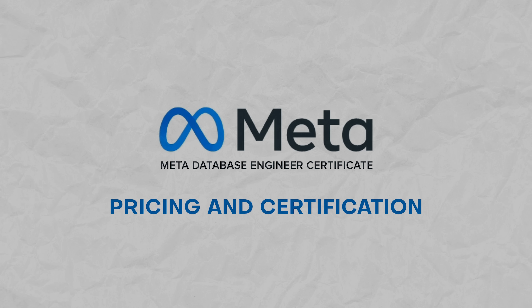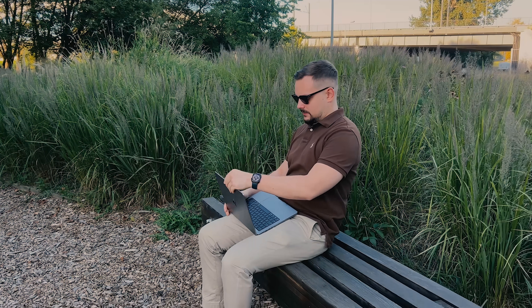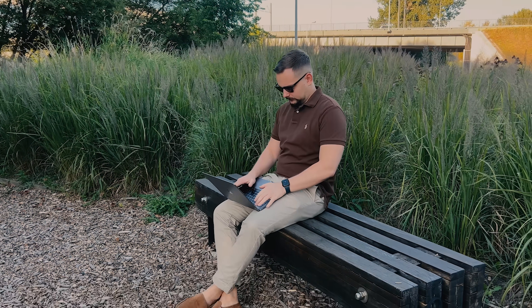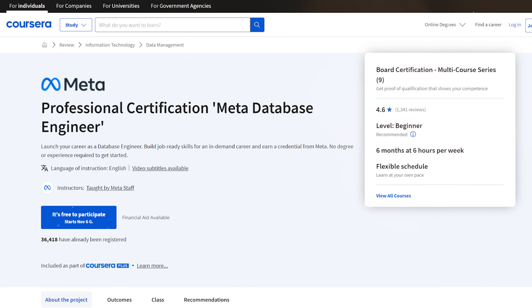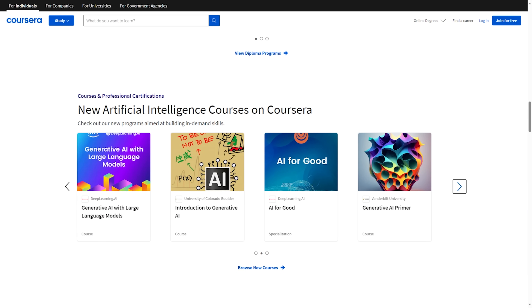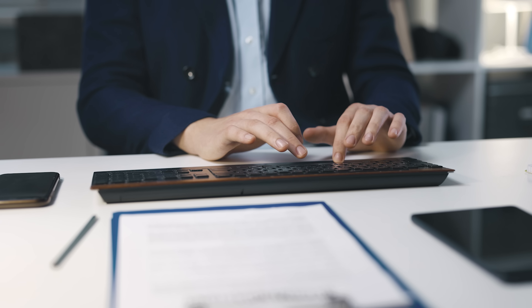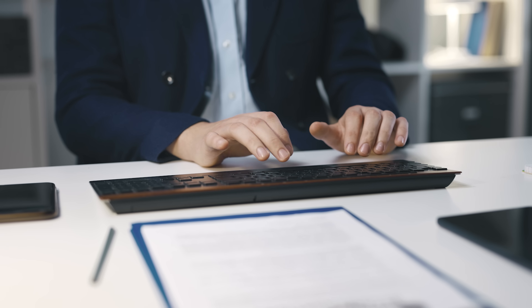Now let's talk about the price. This course series is on Coursera, and to get full access to all lessons, projects and materials, you will have to pay for a Coursera Plus subscription. It's not free, and 6 months is a pretty long commitment. But Coursera Plus doesn't just cover this course — many other courses are included, so you can take them without paying extra. This investment is way cheaper and quicker than a college degree.